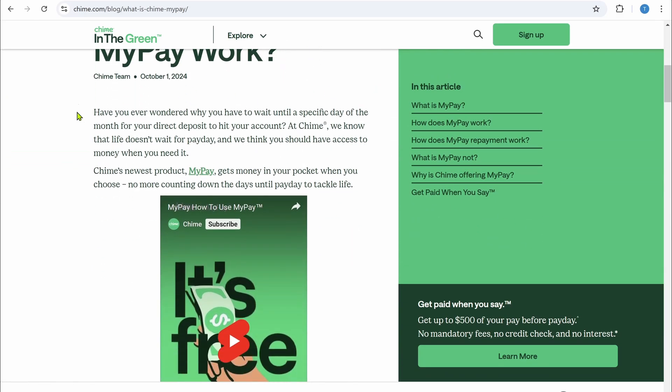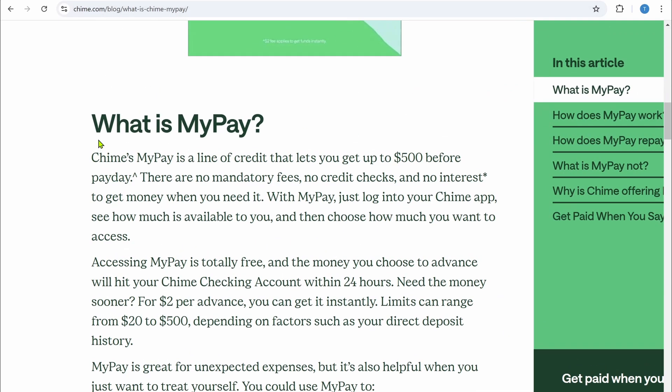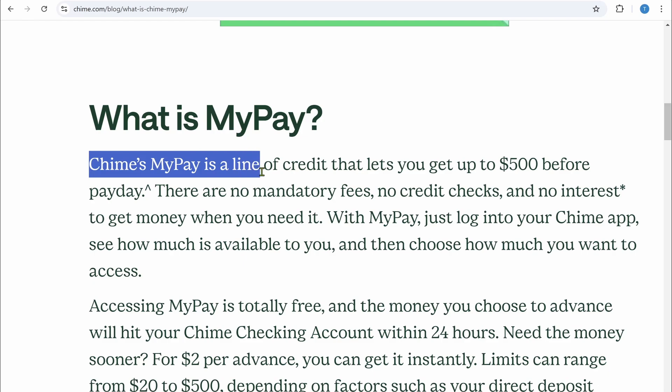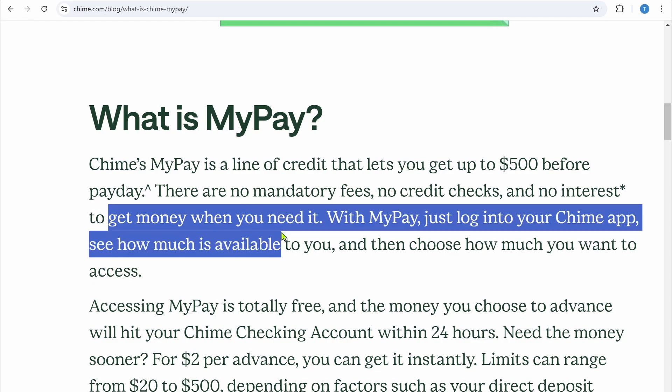I am on the official website of Chime. Chime MyPay is a line of credit that lets you get up to $500 before payday. There are no mandatory fees, no credit checks, and no interest to get money when you need it.